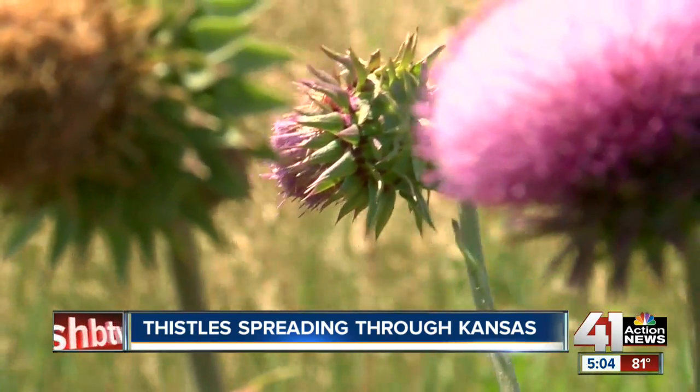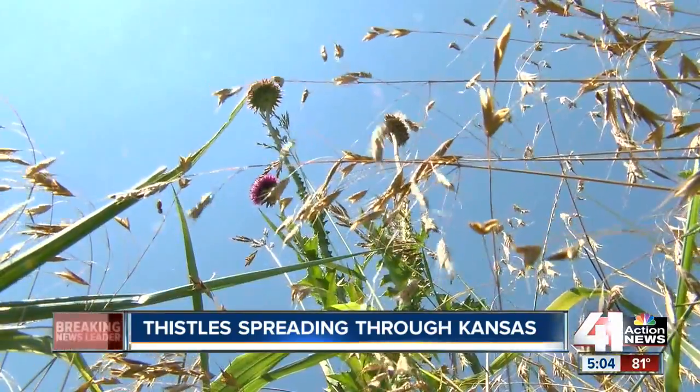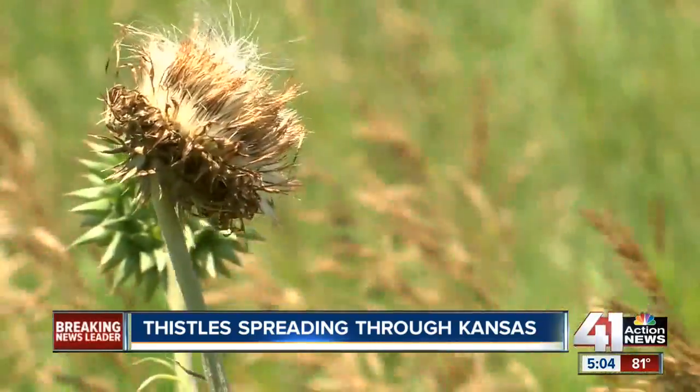They may not look like it — they're pretty from a distance. But make no mistake, thistles are weeds. And this year especially, they're covering the Kansas countryside.